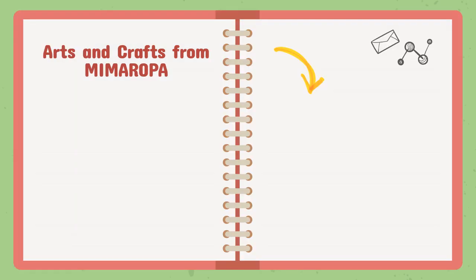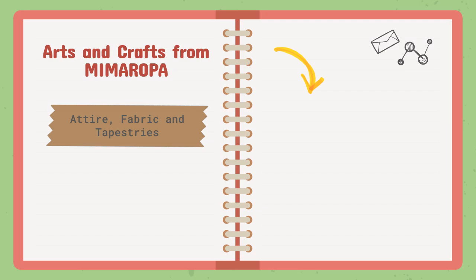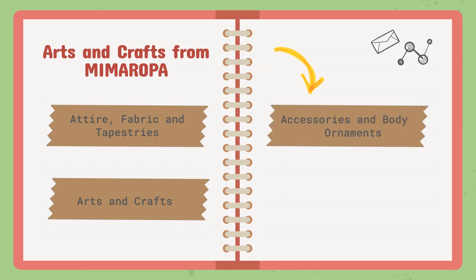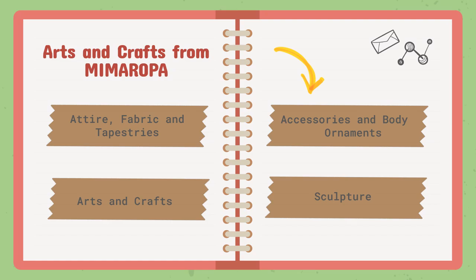These are the topics that we will talk about regarding the arts and crafts from Mimaropa. First, we have attire, fabric, and tapestries. We also have arts and crafts, accessories and body ornaments, and lastly we have sculptures.